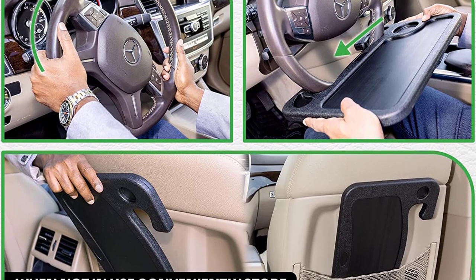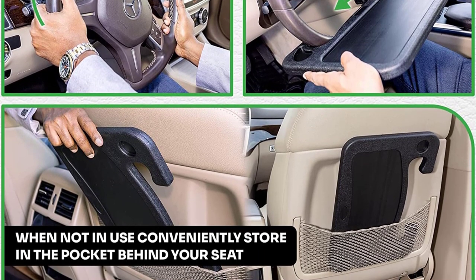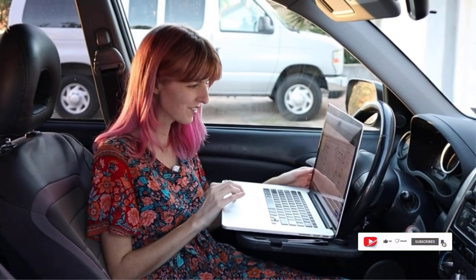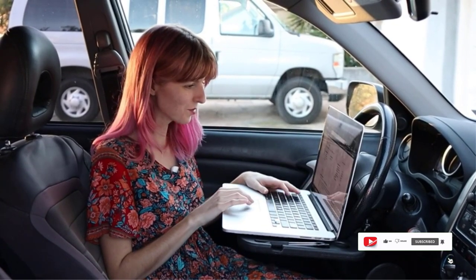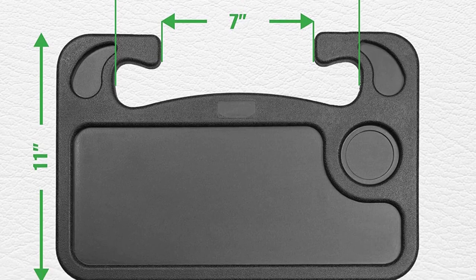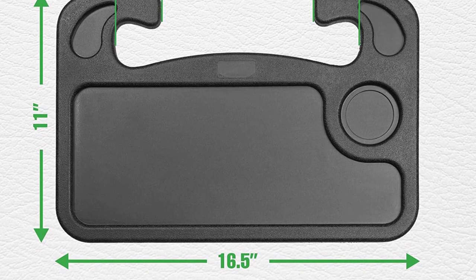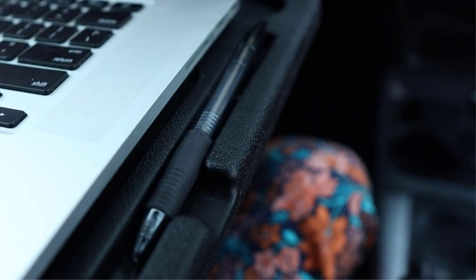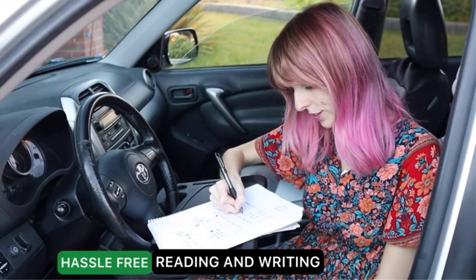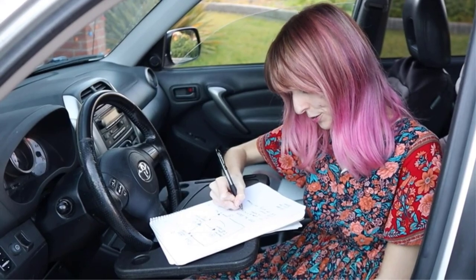One of the standout features of this product is its adjustability. The desk can be tilted to various angles, which allowed me to find the perfect position for typing and viewing my screen. I also like that the desk can be easily removed when not in use, and it stores compactly in the back seat or trunk. Overall, I found the Levener Steering Wheel Desk to be a great investment for anyone who spends a lot of time in their car. It is well-made, versatile, and makes working on the go much more comfortable and convenient. Highly recommended.